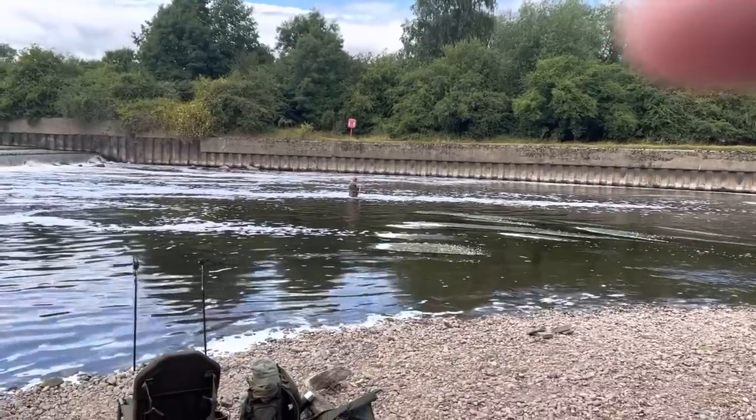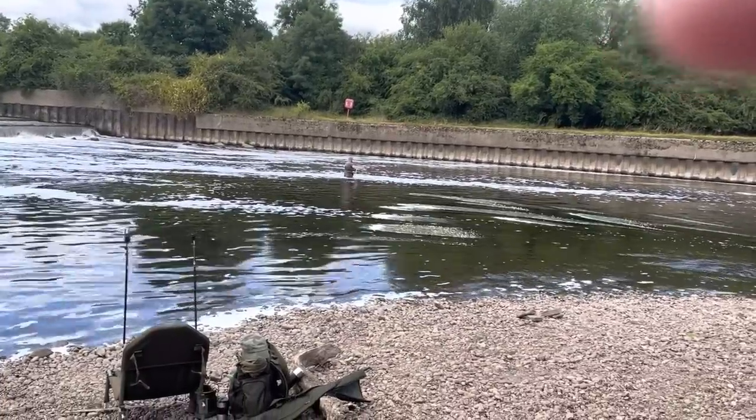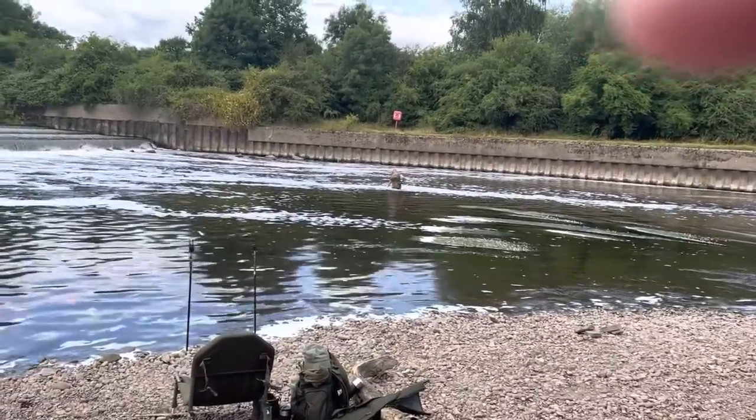Look at that — got a fish there. Nice chub. There you go, throwing it back nicely.